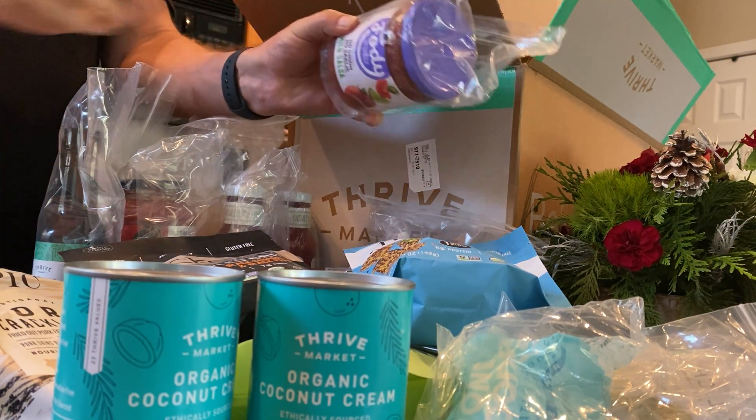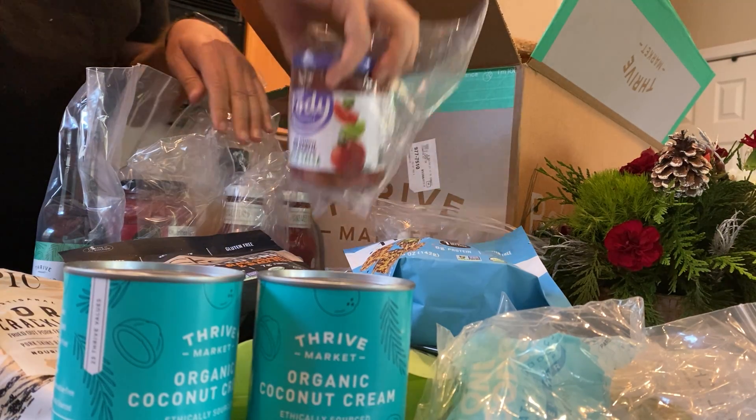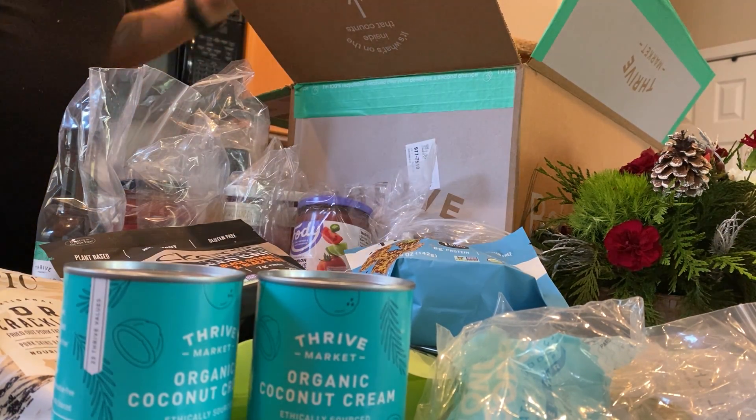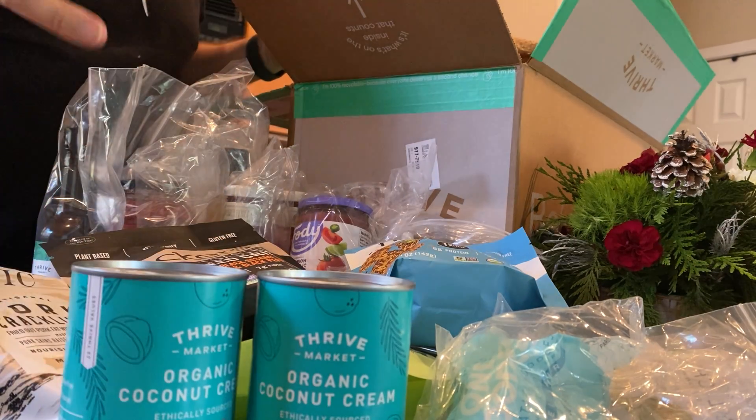Mild salsa — the Foodie salsa. Really good. Put that on our omelets or just have it for whatever. But anyways, huge haul.